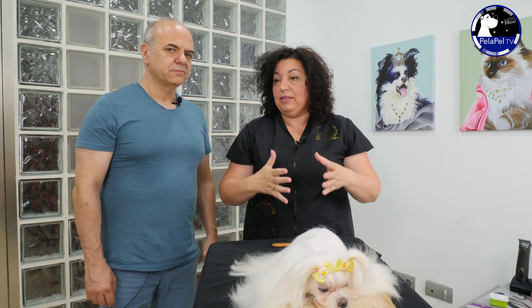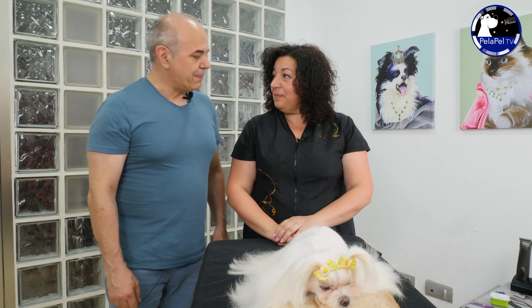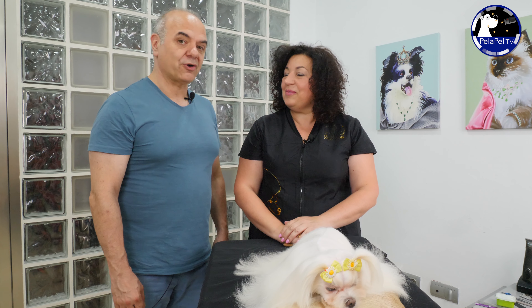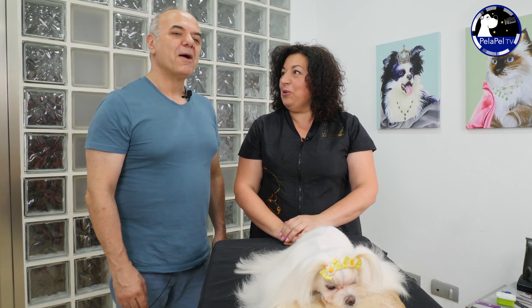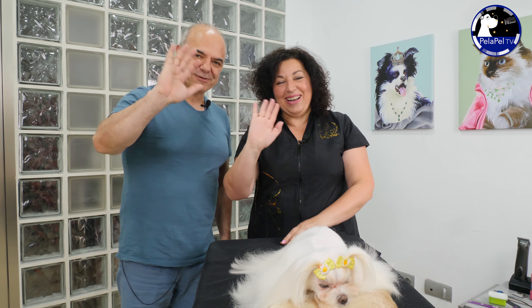Muy bien, pues habéis visto otra manera de trabajar en la peluquería canina. Pepi, muchas gracias como siempre. Gracias a ti. Ahora sí, mucho tiempo que no grabábamos. La verdad que sí. Tus fans te reclamaban, pero sabes que no son mil kilómetros. Cuando queremos, lo hacemos. Exacto. Muy bien, nos vemos en un próximo vídeo de PelaPela. Saludos.